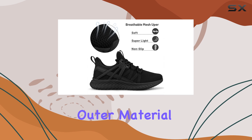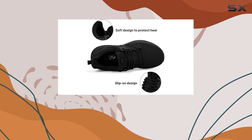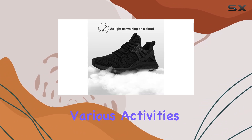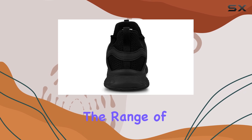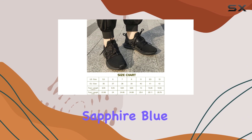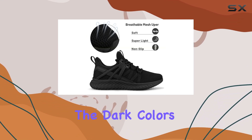These shoes are designed with a rubber sole and mesh outer material, offering a lightweight and durable construction. The lace-up closure ensures a secure fit, making them perfect for various activities — from walking and traveling to gym workouts and even work. The range of colors available, including black, dark gray, and sapphire blue, allows you to choose a style that suits your personal taste.